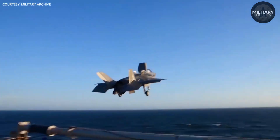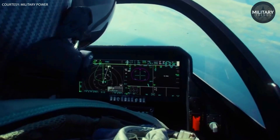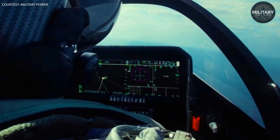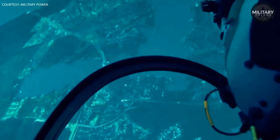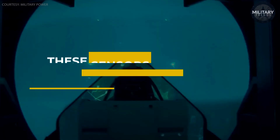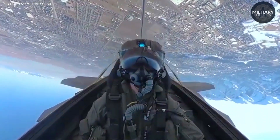In addition to the advanced display technology, the F-35 helmet incorporates a wide range of sensors, including cameras, infrared sensors, and radar that provide the pilot with real-time information about the aircraft and its surroundings. These sensors are costly to manufacture and integrate into the helmet, adding to the overall cost.